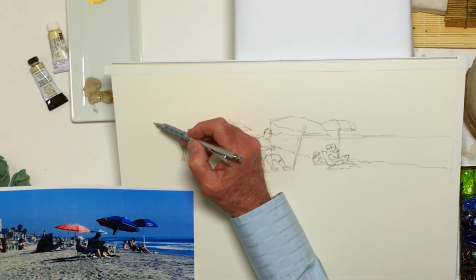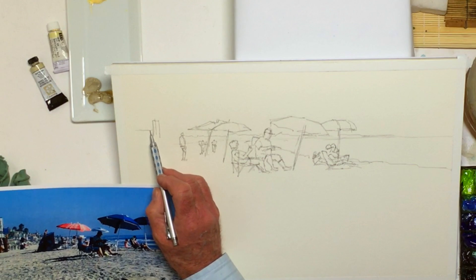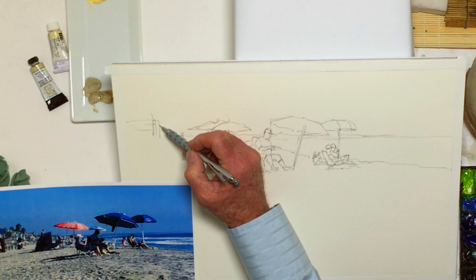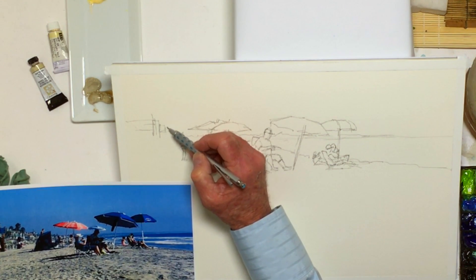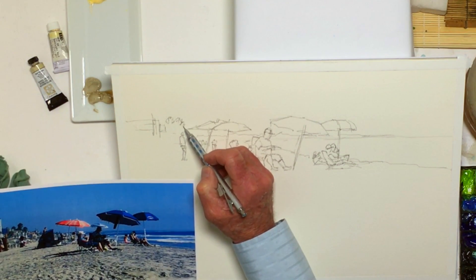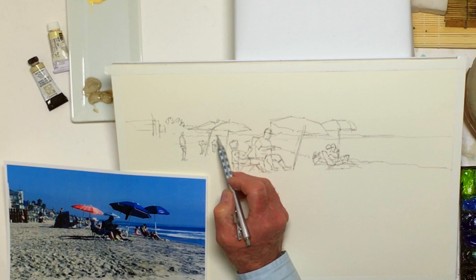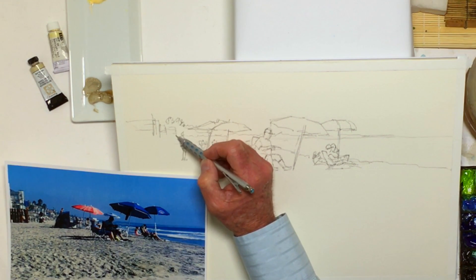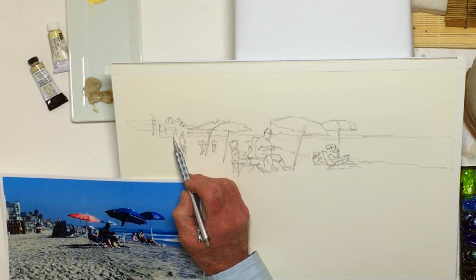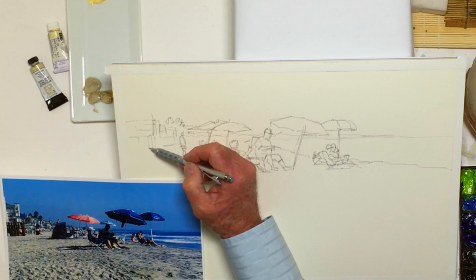And we've got some buildings out here — kind of nice beach homes. I may just fake these in with a drawing. There's a little signage, palm trees. Definitely Southern California. A lot of buildings and structure, so I'm just going to kind of put some shapes in here that sort of carry that theme and feeling. A little fence here.